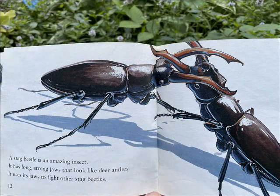A stag beetle is an amazing insect. It has long, strong jaws that look like deer antlers. It uses its jaws to fight other stag beetles.